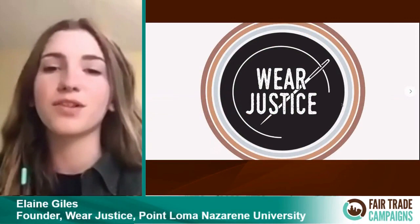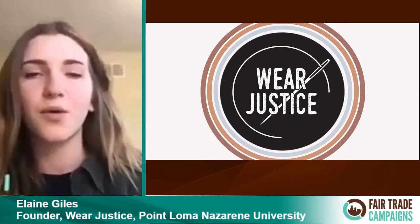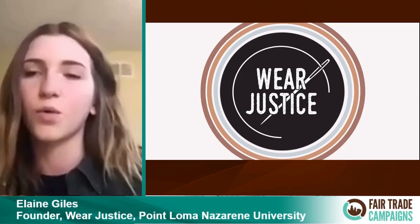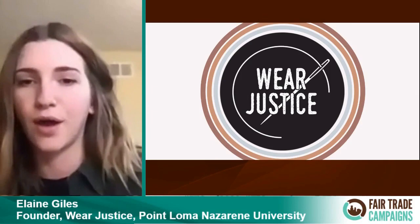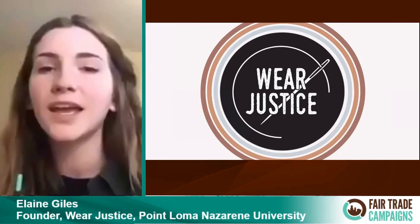Today I'm going to be talking about the social movement I started on my campus, which is called Wear Justice. I go to Point Loma Nazarene University in San Diego, California, which is a fairly small school. But San Diego is an interesting context because there are so many other colleges within it — a great opportunity to use our small campus and tight-knit community and then partner with other schools. I'm going to talk about what Wear Justice is, how it's been successful, and some things you can implement at your own schools or churches or communities.